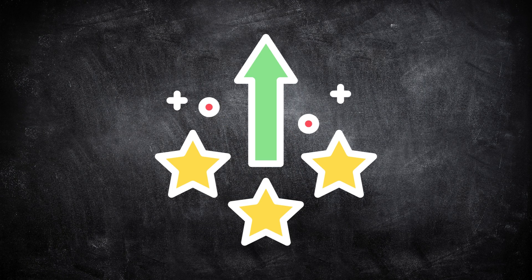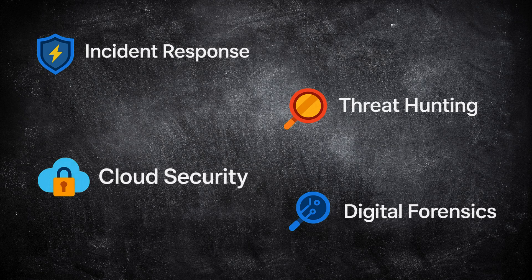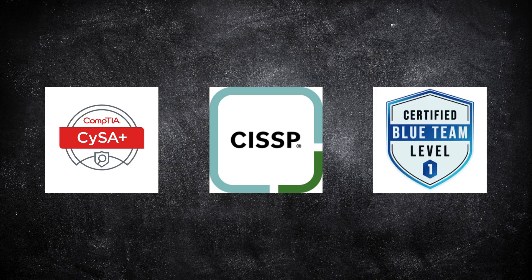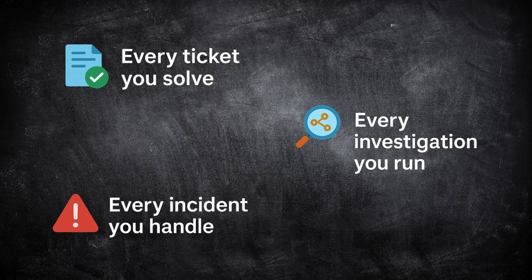After you land your first role, focus on leveling up. Once you understand the daily work of an analyst, you can specialize. You might move into incident response, threat hunting, cloud security, or digital forensics. Advanced certifications like CompTIA CySA+, CISSP, or Blue Team Level 1 can help you take that next step. But experience always comes first — every ticket you solve, every incident you handle, and every investigation you run is what builds real expertise.